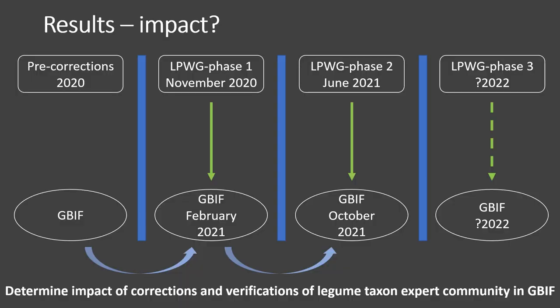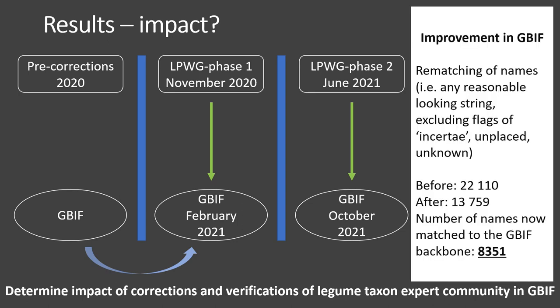GBIF wants to try and quantify the impact and importance of taxonomists in biodiversity data. They took a snapshot of the GBIF legume backbone before the February interim checklist was incorporated, and another snapshot was taken after incorporation. A total of 22,110 names were unmatched prior to the legume update, and this number was reduced to 13,579 after the February update. Therefore, 38% of the unmatched names in the GBIF backbone were cleaned and correctly linked through this legume community effort, showing the important role of taxon experts.